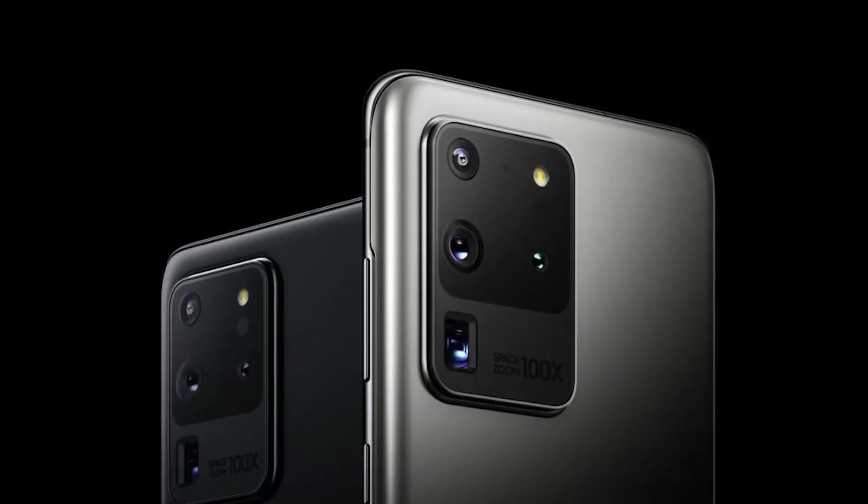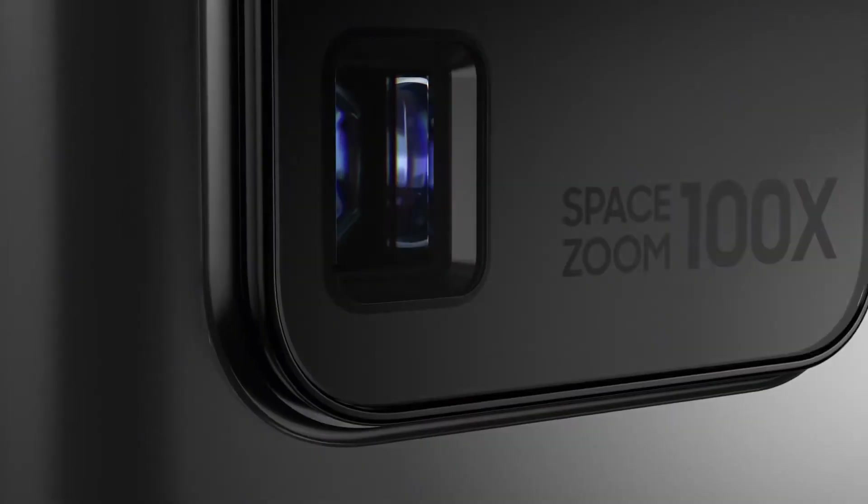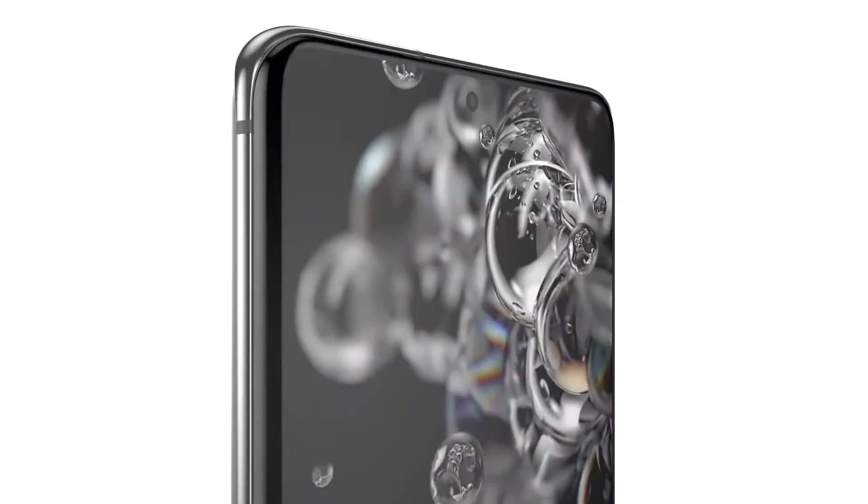Samsung usually debuts major new camera developments first on the Galaxy S line, so it would make sense for the S21 to be the one to bring the under-display integrated camera.